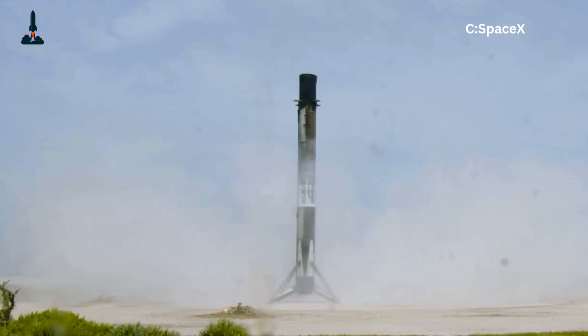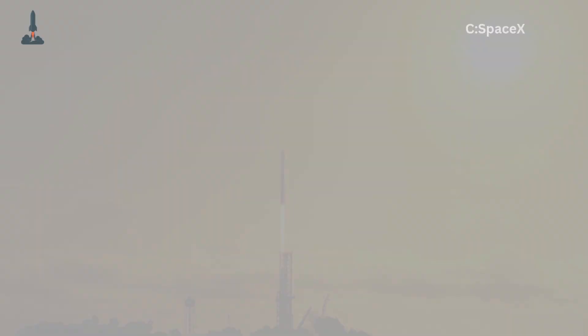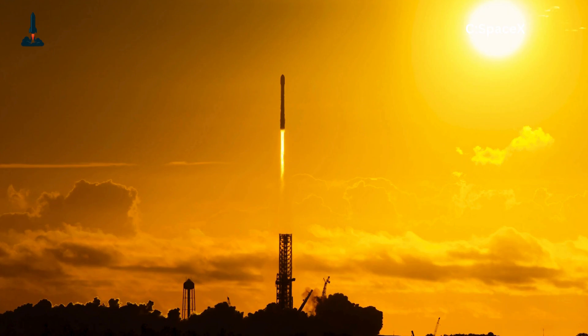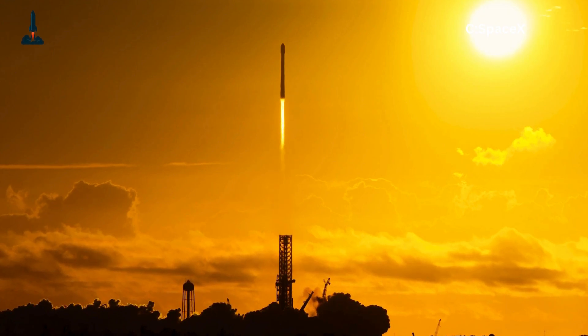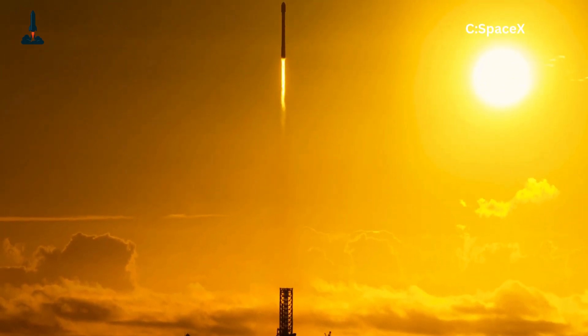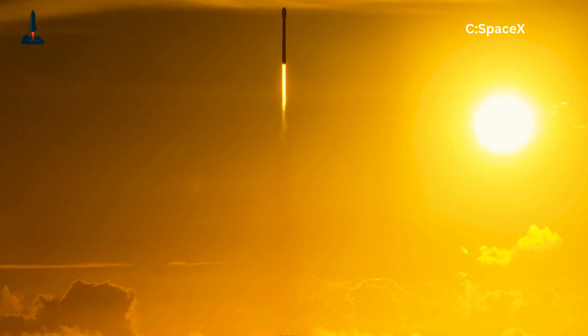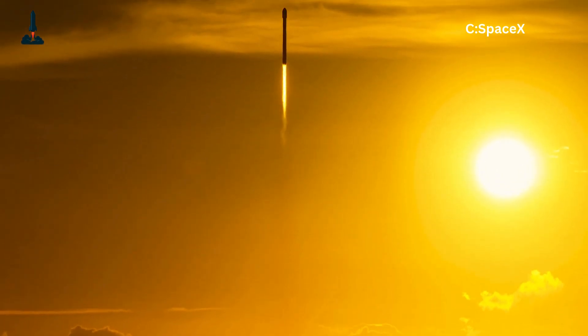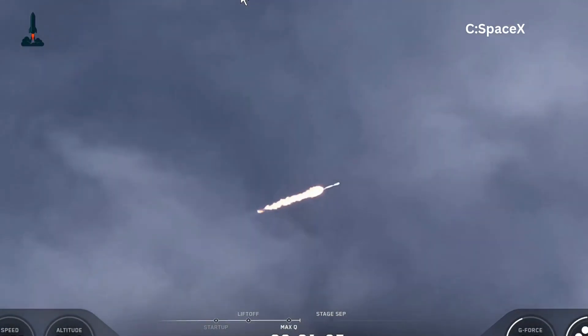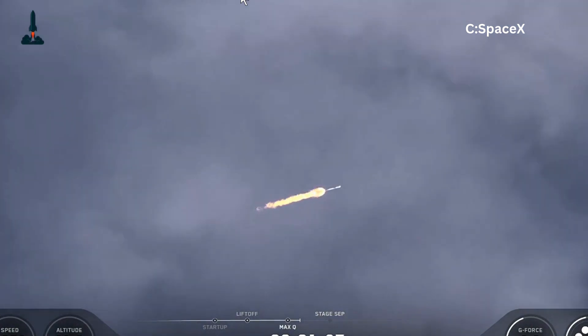So next time you see a Falcon 9 booster touching down, don't just clap at the landing. Remember the engineering decisions baked into those legs — the materials, the physics, the trade-offs. It's the perfect example of SpaceX's philosophy: simplicity beats complexity, if you can make it work. And here's a fun image to leave you with: somewhere in Hawthorne, there's probably a sketch of Falcon 9 with eight spider legs. Thank goodness that one never made it past the drawing board.